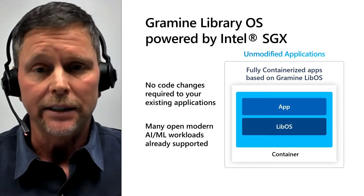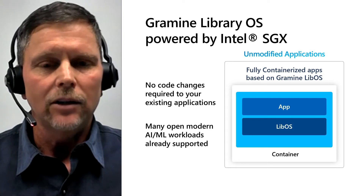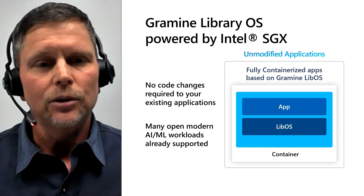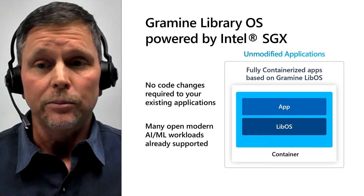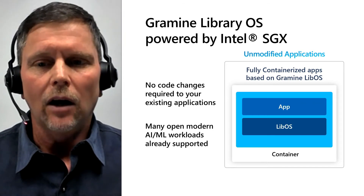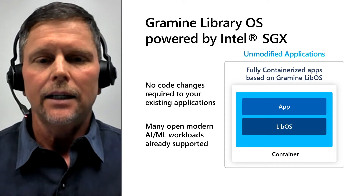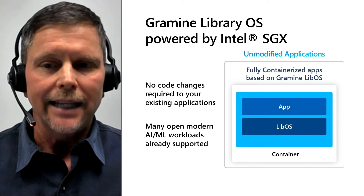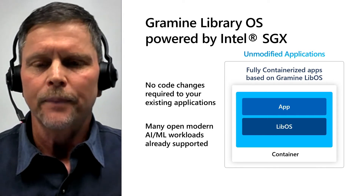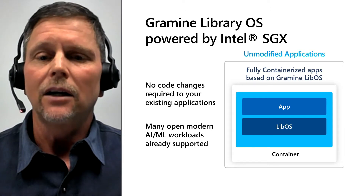Finally, Intel SGX also provides a hardware-based attestation capability that allows the attestation of a remote SGX enclave to verify its integrity as well as the platform it's running on before deciding to share any data to the enclave. This includes attestation of all the components of the SGX trusted compute base, or TCB, such as the CPU microcode, any authenticated code modules on that platform, as well as the SGX platform software components that Intel provides. So, how can you take advantage of Intel SGX? In untrusted cloud and edge deployments, there has been a strong desire to shield entire applications from the rest of the software stack and the infrastructure.